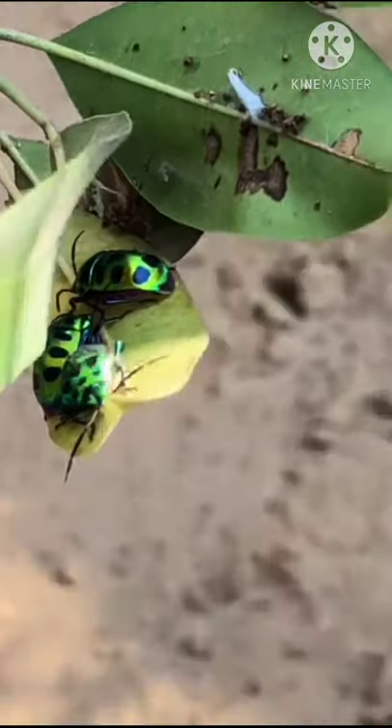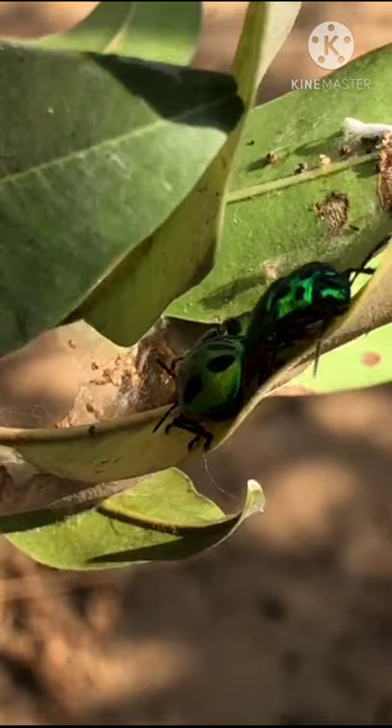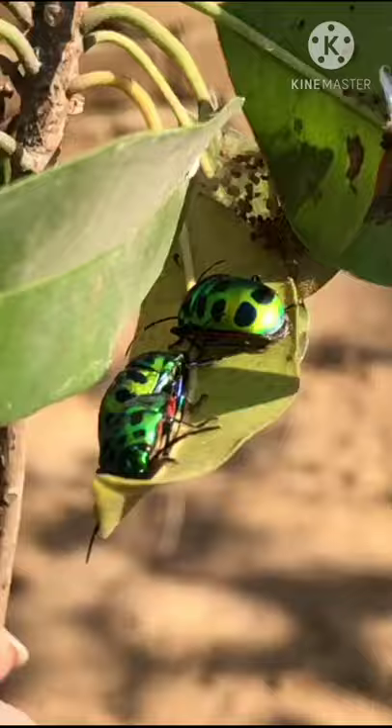These are called jewel bugs or metallic shield bugs due to their often brilliant coloration, and you can see that they are not moving from the place because they have laid eggs. Eggs are laid in compact clusters. People often identify them as a beetle rather than a bug.